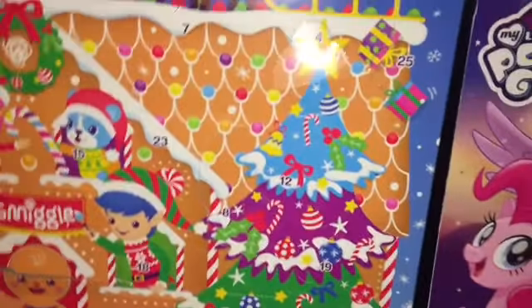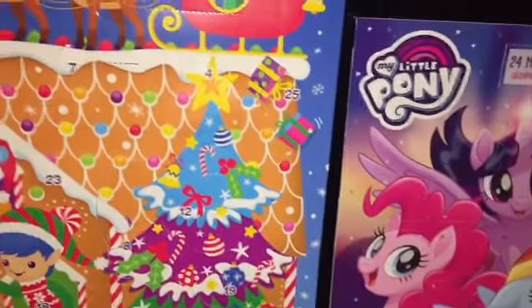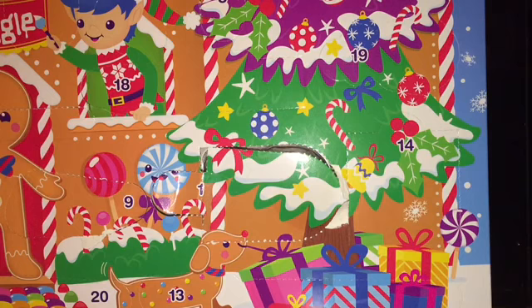Hi guys, it's me Pinkyette and today is the 11th day of the advent calendar, so we're going to open up our advent calendars and see what we're going to get. We'll start with the chocolate one. If you haven't already seen my last advent calendar videos, go check them out as we got some really cool stuff.